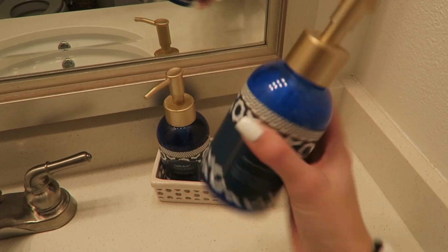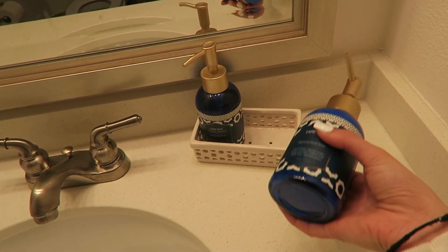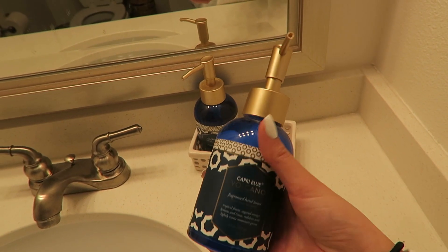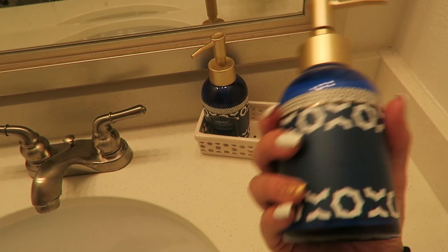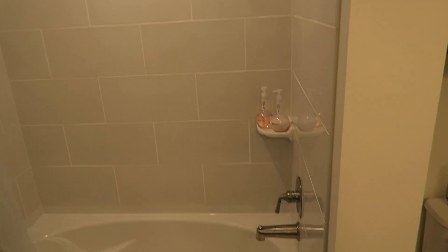The last room is the guest bathroom. There's a little vanity area, and I'm obsessed with this Capri Blue Volcano scent from Anthropologie — I think it's their most popular candle. When I saw they had hand soap and lotion in the same scent, I had to buy them. Then there's the toilet area with towels and our shower slash bathtub.